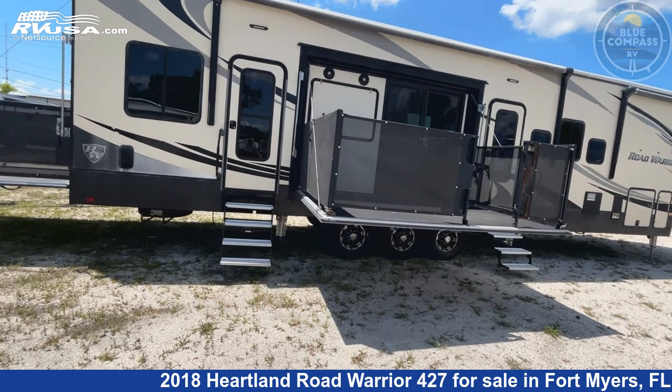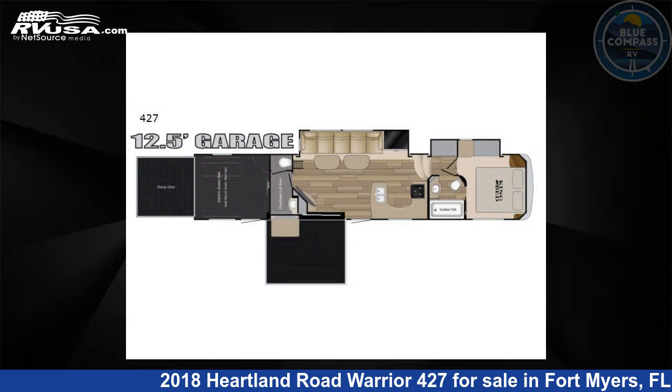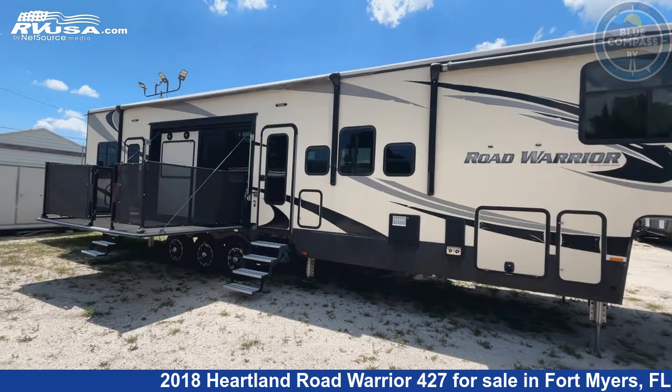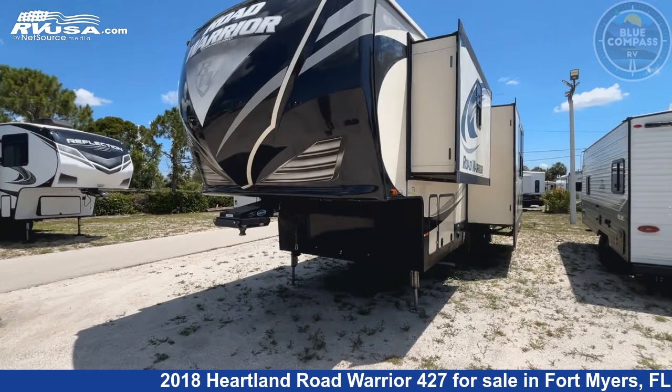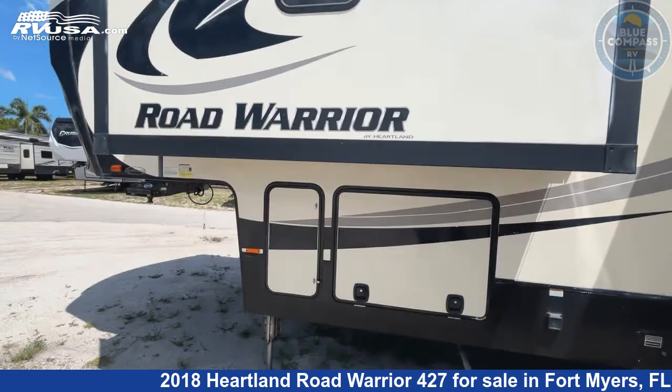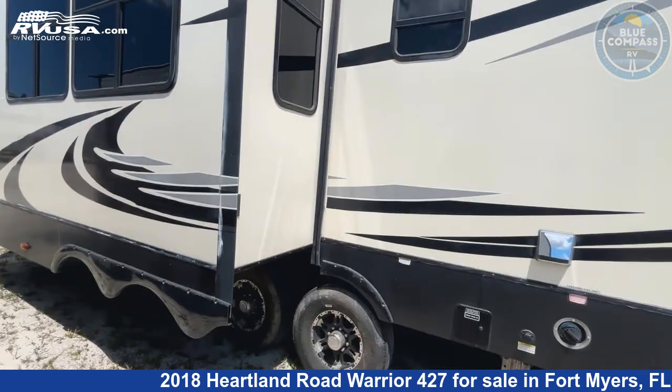This 2018 Heartland Road Warrior 427 is a fifth-wheel RV. It is located in Fort Myers, FL 33908 and is offered for sale by Blue Compass RV Fort Myers. Click the link in the video description to visit RVUSA.com and see more photos as well as the current price.